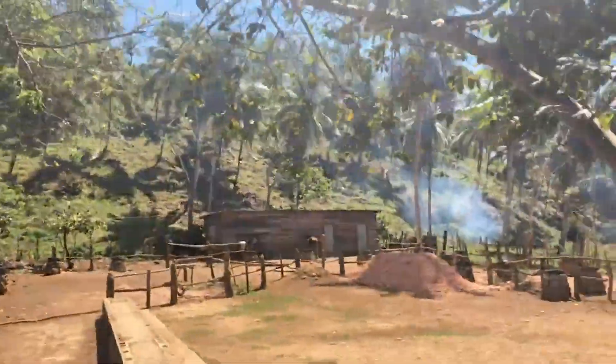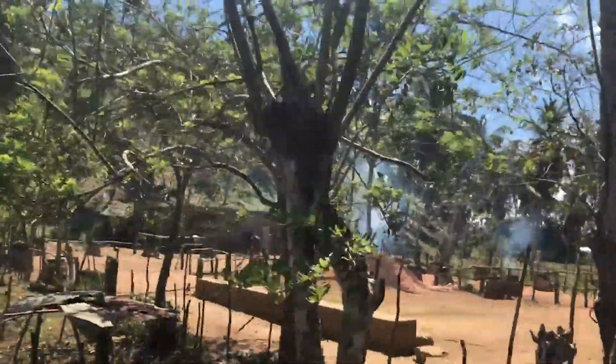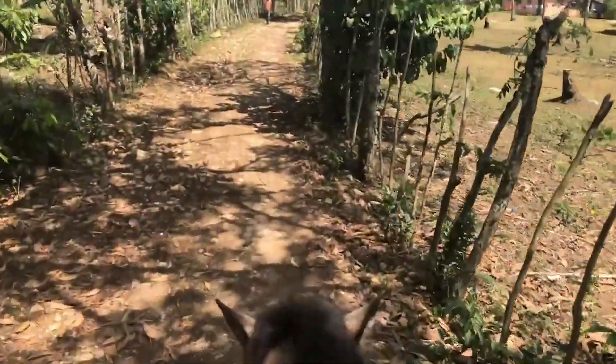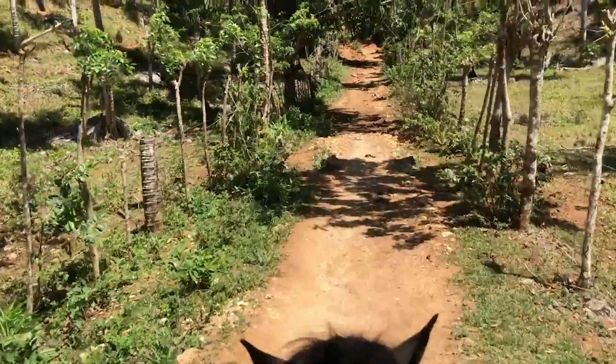The smoke is from fresh roasted cacao from this local farm. It is absolutely a beautiful day in the Dominican Republic — we could not wish for better conditions for our ride.